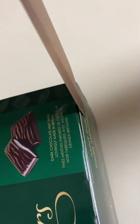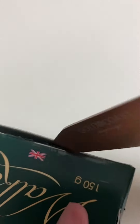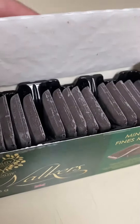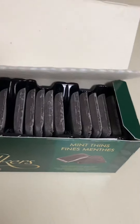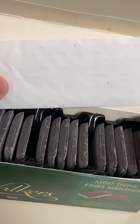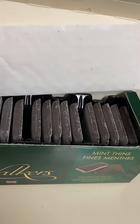Let's see if I can open this. And this is how they come — individual slots. There are 15 of them per box.